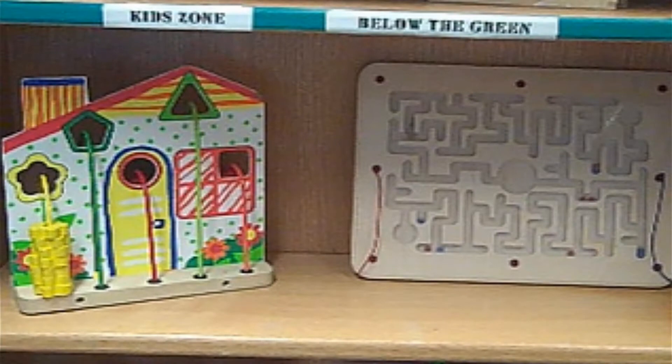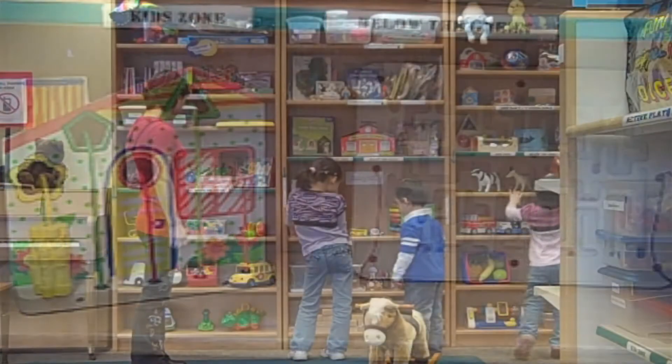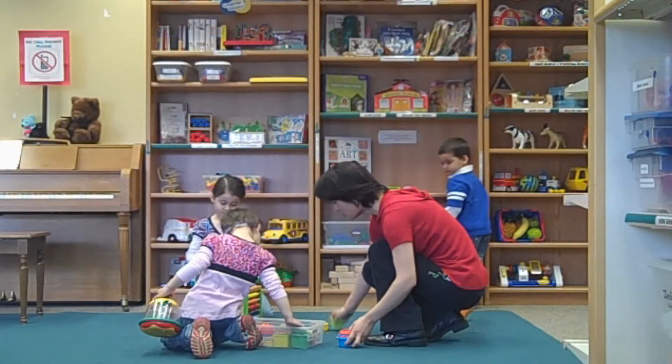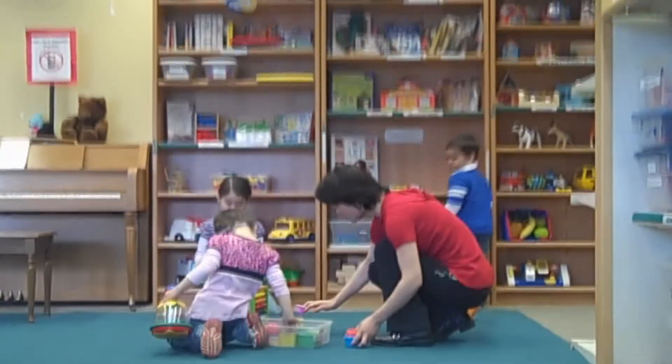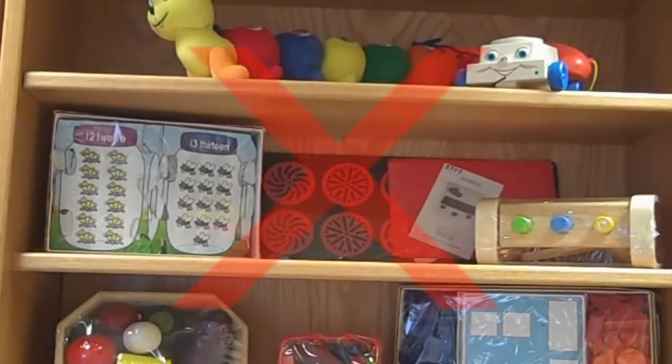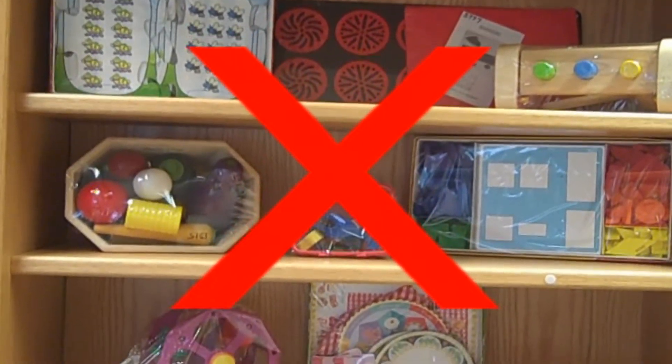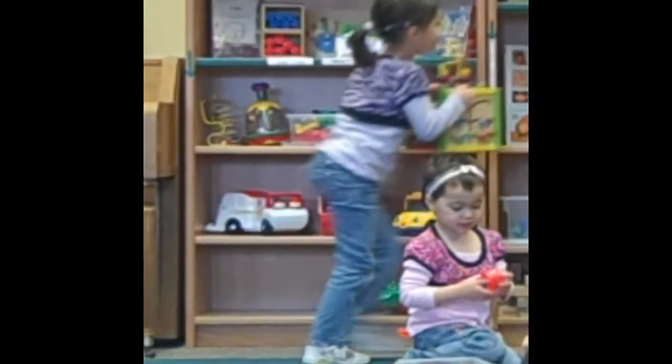The Kids' Zone is an area designated for toys that can be played with while you are in the Toy Library. Kids' Zone toys are selected by Toy Library staff and rotated and sanitized at least once a week. We ask that you not play with items that are not in the Kids' Zone unless you are planning to take them home, and that you return toys you have played with back to their proper place on the Kids' Zone shelf.